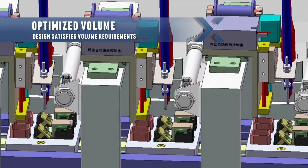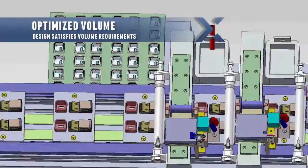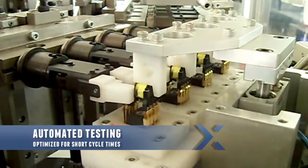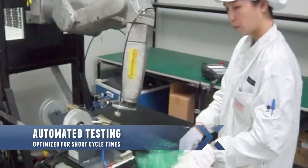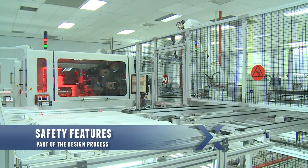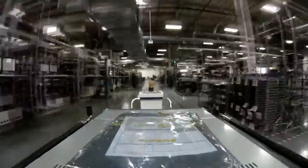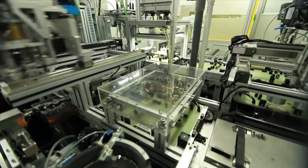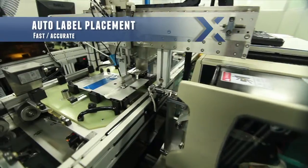With our design for automation guideline, we make sure our solution provides optimized throughput. As experts in automated testing, we also make sure our automation solutions include safety features as part of the design process. Flextronics believes in the lean approach to combine, simplify, eliminate, and automate processes like auto-label placement,